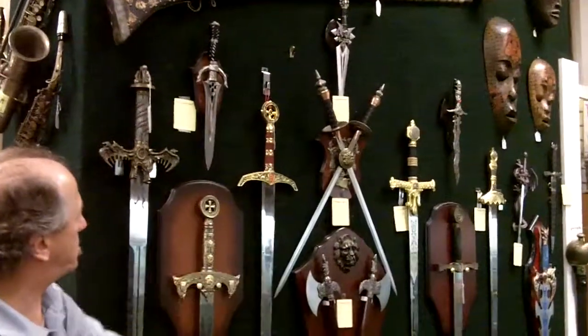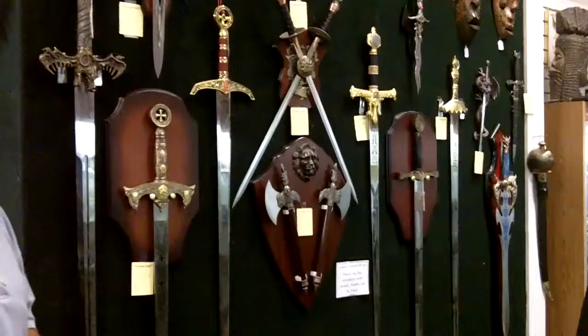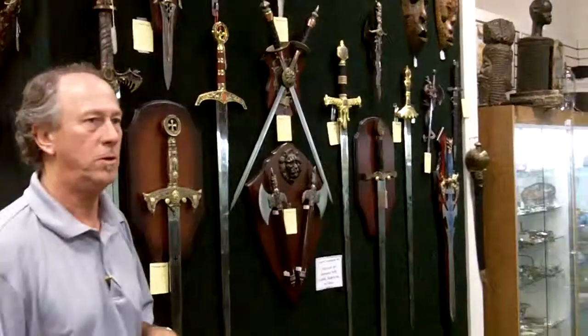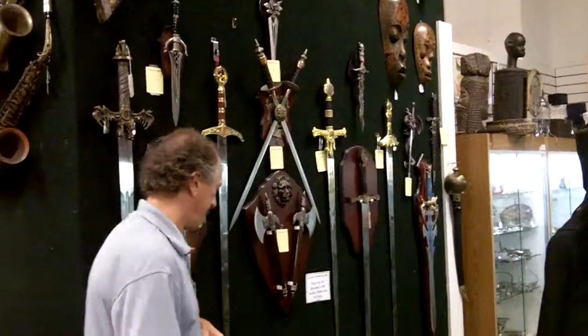These, while largely fantasy swords, are really cool wall hangers, and they're merely a fraction of the price of a true period piece.